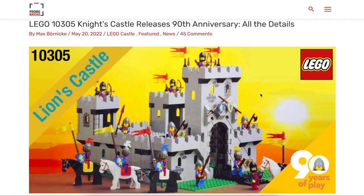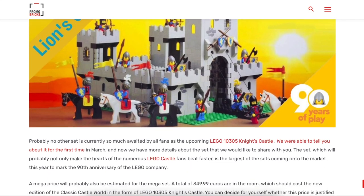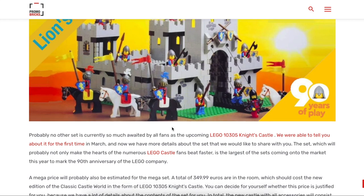What is up guys, this is The Brick Doe here and we have more information on the 10305 Knights Castle. This is going to be the 90th anniversary set coming out this summer. From an overview, this is going to be 4,514 pieces, releasing August 2022, and it's going to be $350. It's also going to come with 20 minifigures, two horses, a cow, and many rooms included in this castle.